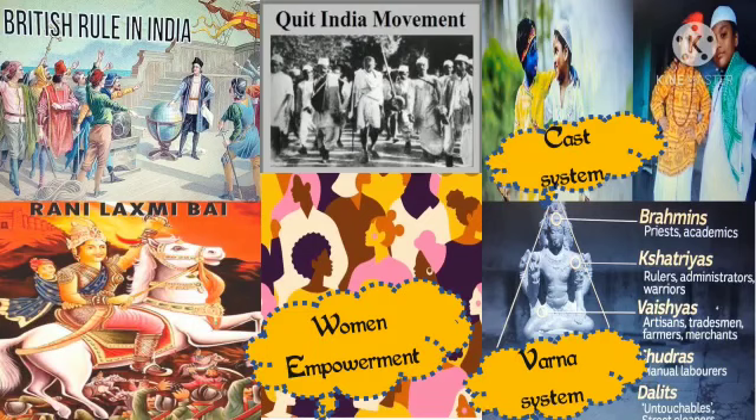The book brilliantly juxtaposes pre-independent India and 21st century India. It teaches us to be tolerant and compassionate towards others, and silently also teaches us equality and fraternity. The book instills the feeling of national integration and patriotism.